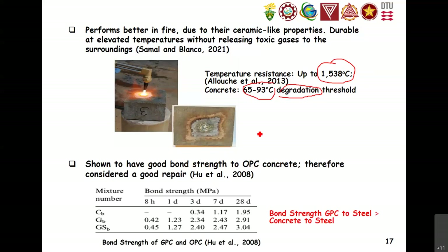Geopolymer also demonstrates high bond performance compared to cement-based material. The bond strength between geopolymer and concrete at 28 days is 3.04 MPa, compared to only 1.95 MPa for cement concrete — meaning geopolymer bonds much better to the concrete substrate. Geopolymer also has better bond to steel reinforcing bars. These advantages relate to bond strength, making it useful for repair and strengthening applications.